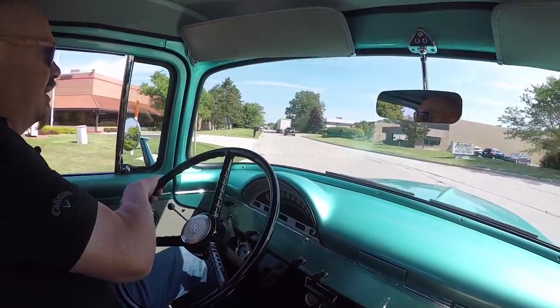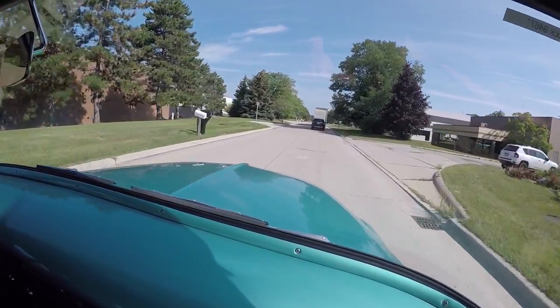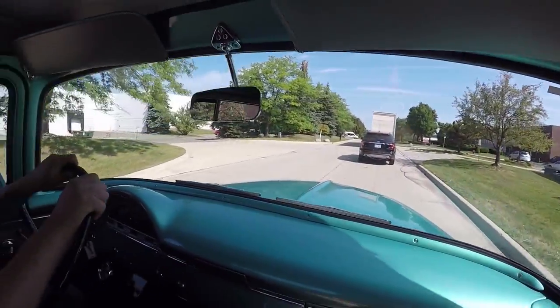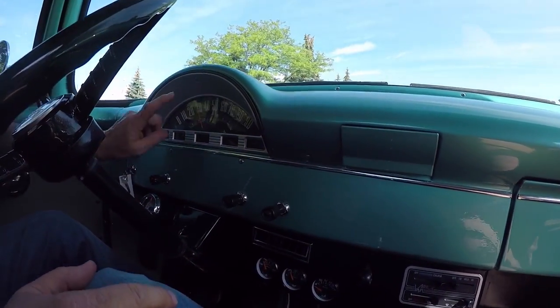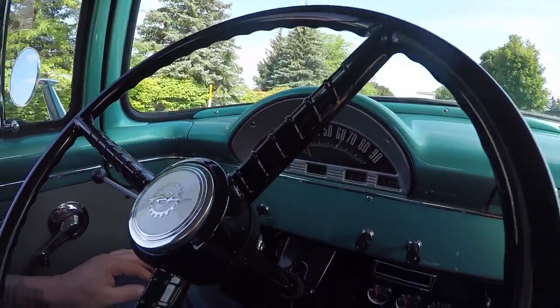We'd love to have you come down and check out the truck. Please come on out — hop in your car, jump on an airplane. If you need to fly in, we'll even come down to the airport and pick you up. Everything on the dash is nice and neat. Looks like our speedometer's stuck — I'm going to have the guys take a look at that and make sure it's working for you.